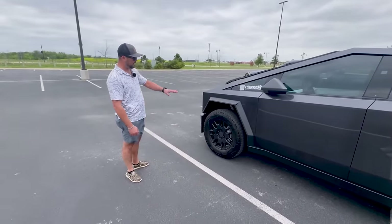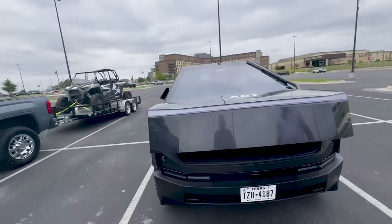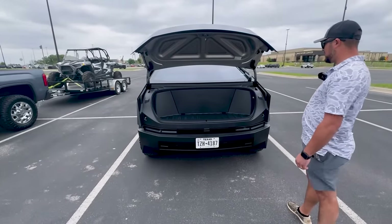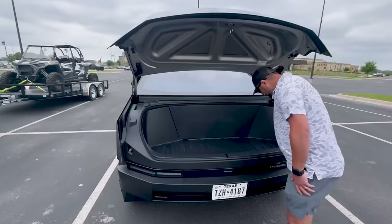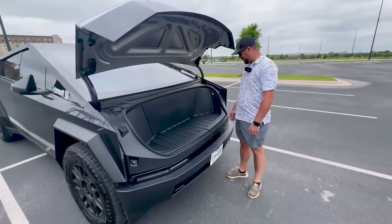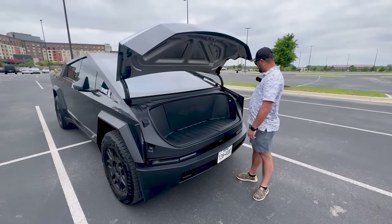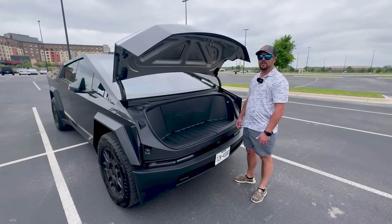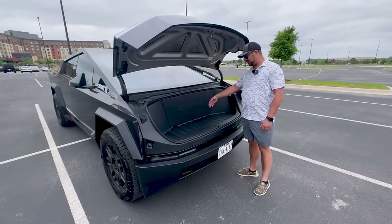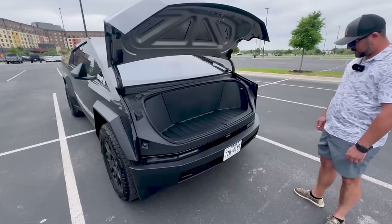Let me get your opinion on the front trunk. What the heck do you use it for? Groceries, golf bag — if you're a single man, maybe a golf bag. People who buy this will probably play golf. I could probably fit at least two cases of beer right here — go to a party. Yeah!